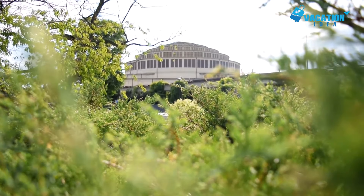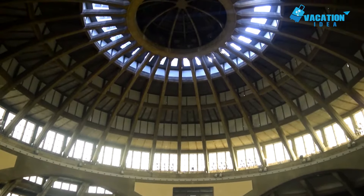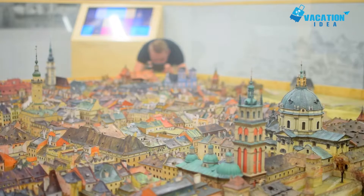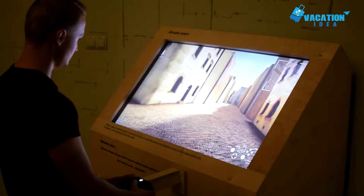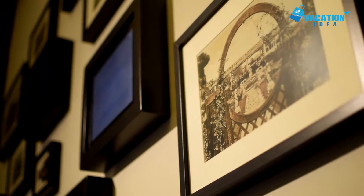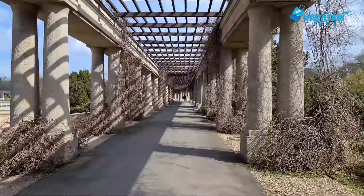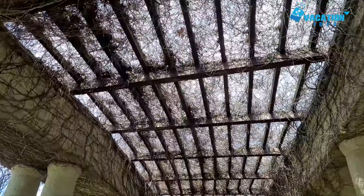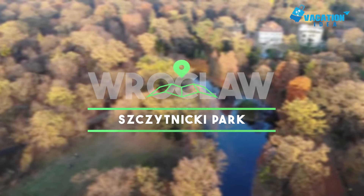At number two: Centennial Hall. Raised in 1913 for the 100th anniversary of the defeat of Napoleon at the Battle of Leipzig, the Centennial Hall is a technical marvel from the end of Wroclaw's German era. Built at enormous expense and designed by city architect Max Berg, this exhibition hall showed just what could be achieved with reinforced concrete. The Centennial Hall has a maximum capacity of 11,000 under a dome 69 meters high and 42 meters in diameter.